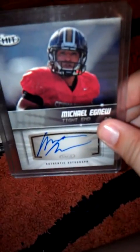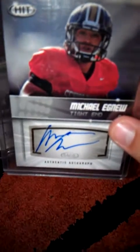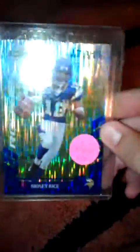Michael Oher rookie auto for Sage Hit - nice clean auto for both of these cards. Next is an atomic Sydney Rice rookie - nice card, not numbered.